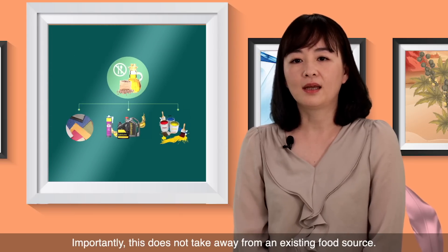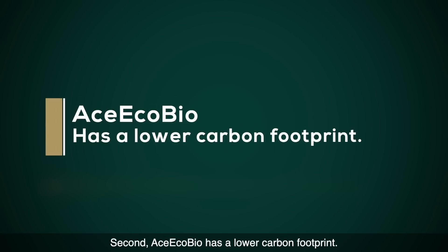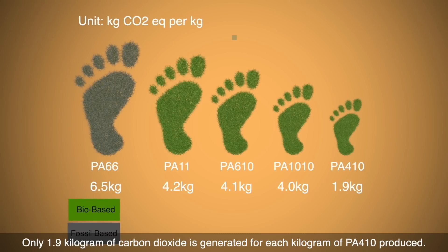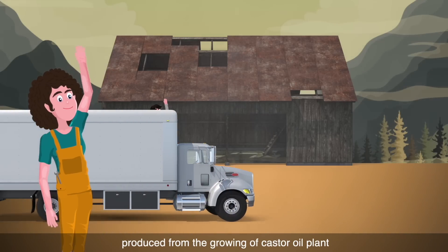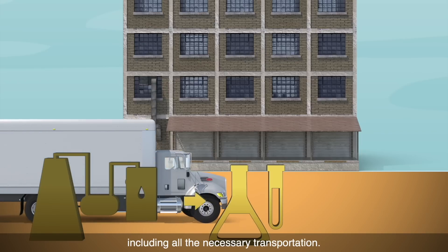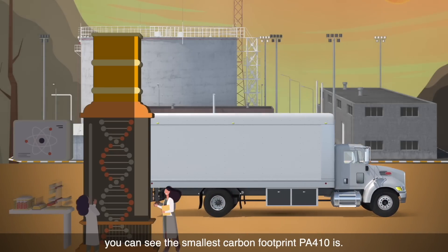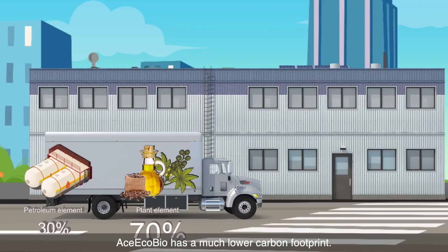Second, Aes-EcoBio has a lower carbon footprint. Here you can see a figure that shows the comparison. Only 1.9 kilograms of carbon dioxide is generated for each kilogram of nano-photon produced. The 1.9 kilograms are the total amount of carbon produced from growing of the castor oil plant to the completion of the polymer process, including all the necessary transportation. From the figure, you can see the smallest carbon footprint nano-photon is. In fact, compared with other types of nylon yarns, Aes-EcoBio has a much lower carbon footprint.